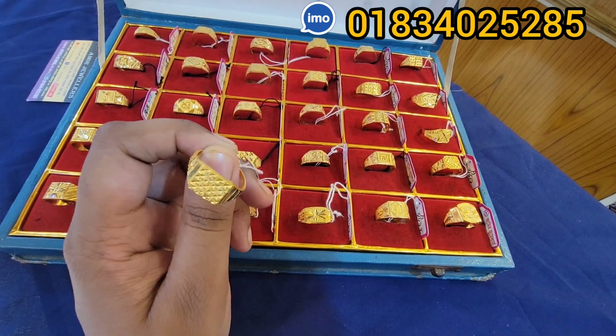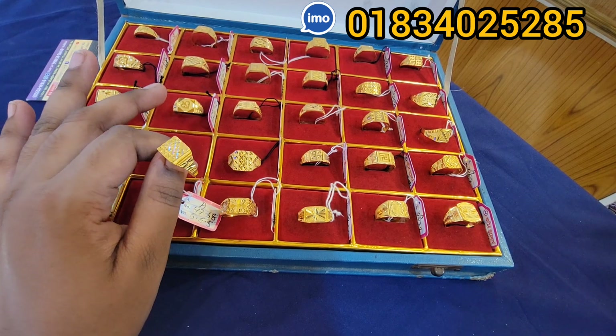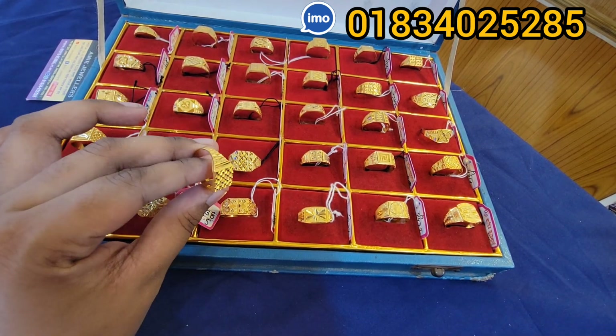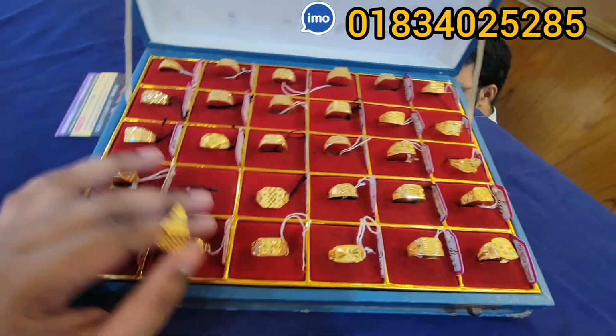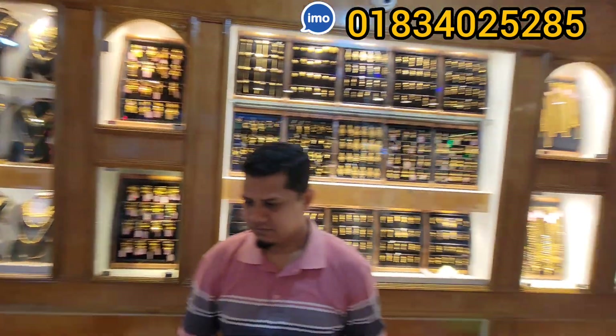Asalaamu alaikum everyone, I am Musarad J. Bin. I will show you our Jen's Finger Rings collection — a very beautiful collection. I will show you Amir Jewelers, Mirpur Dosh.